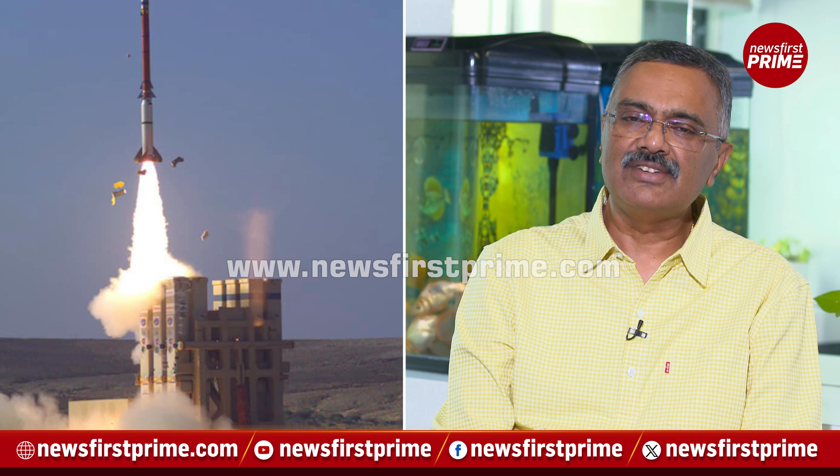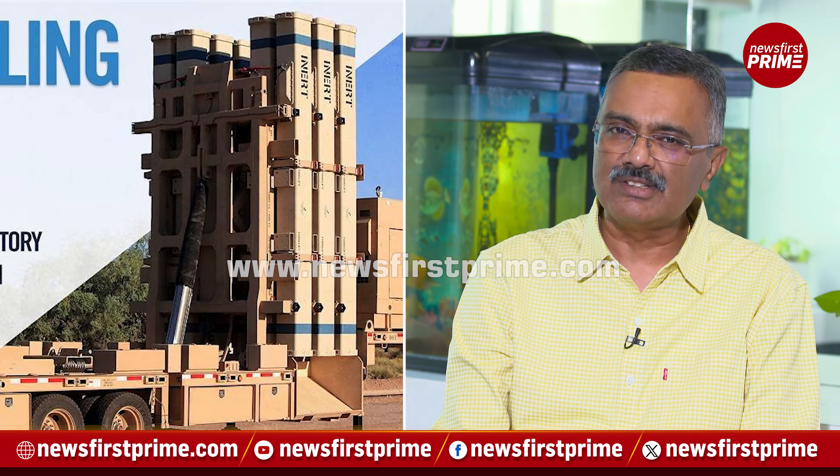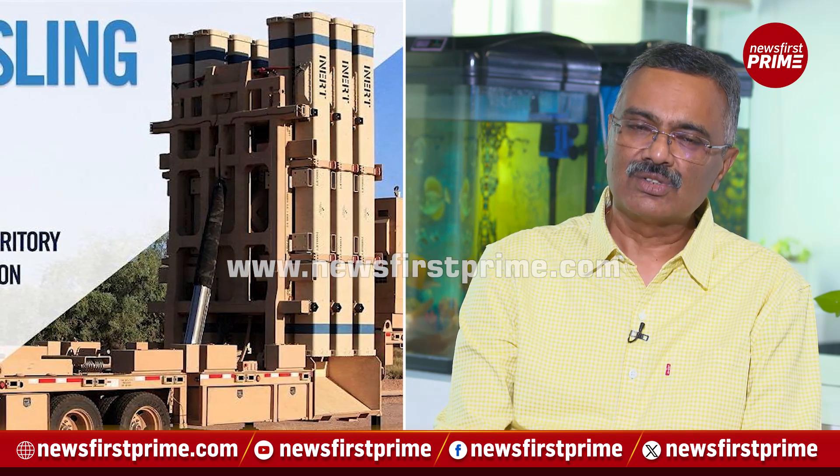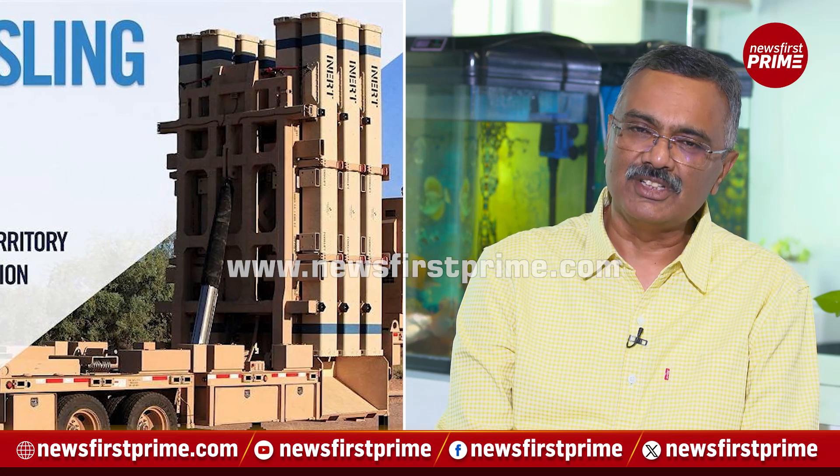The next layer is the David's Sling system, which uses Patriot missiles and similar technology. Interception happens at a range of up to 300 kilometers. It is used for medium-range ballistic missiles and cruise missiles, which are also medium-range surface-to-surface missiles. David's Sling missiles are deployed for these threats.